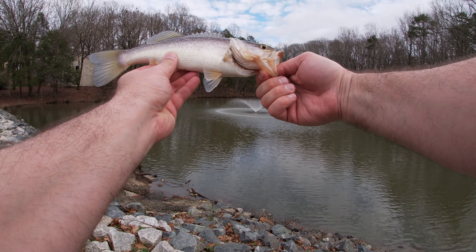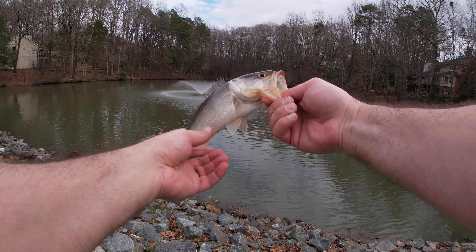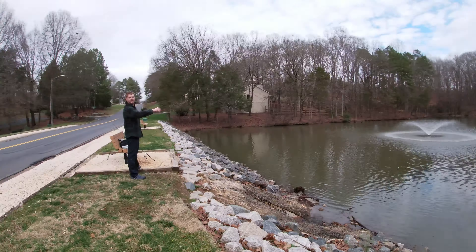Yeah, in Florida they're like dark green, green-brown. It's the whitest looking bass I've seen. He's gonna go back in. Oh yeah, he's in the middle.